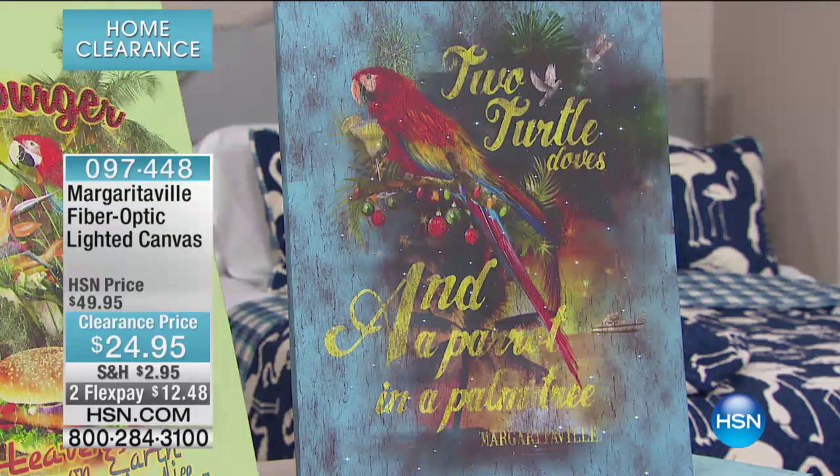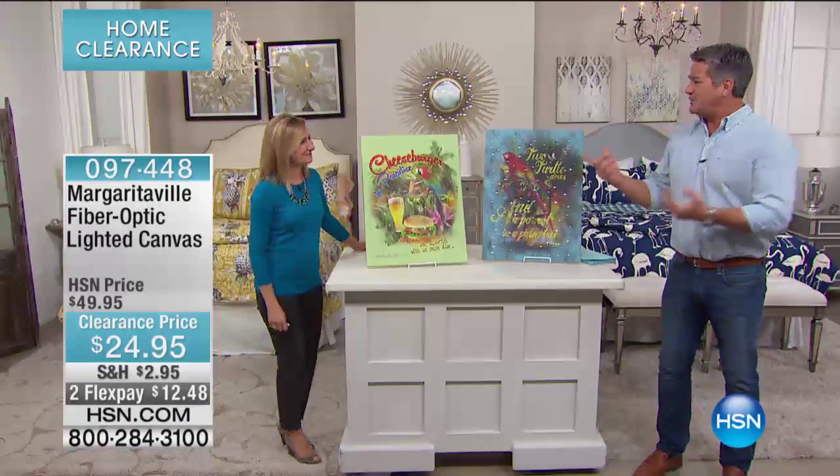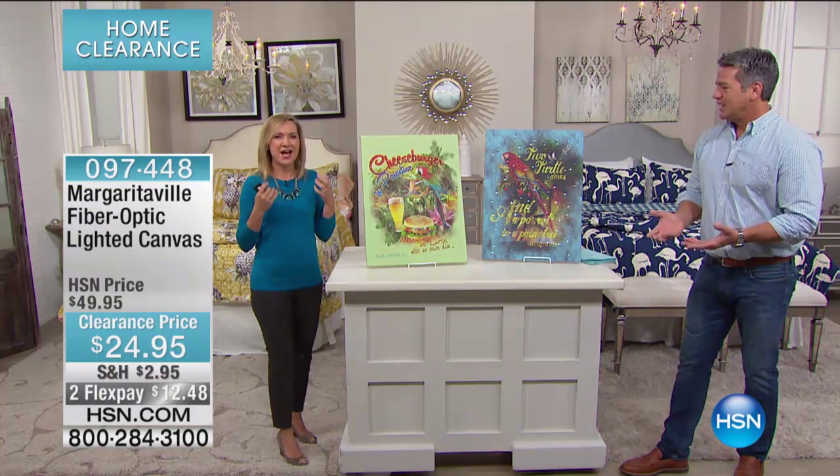We'll turn the lights down in a second. Here's the deal: 700 to go around. They were $50, they're now 25 bucks — half off the price. Put these out on a patio. These are really fun. If you've never had artwork like this, it has that little bit of lighting to make it special.